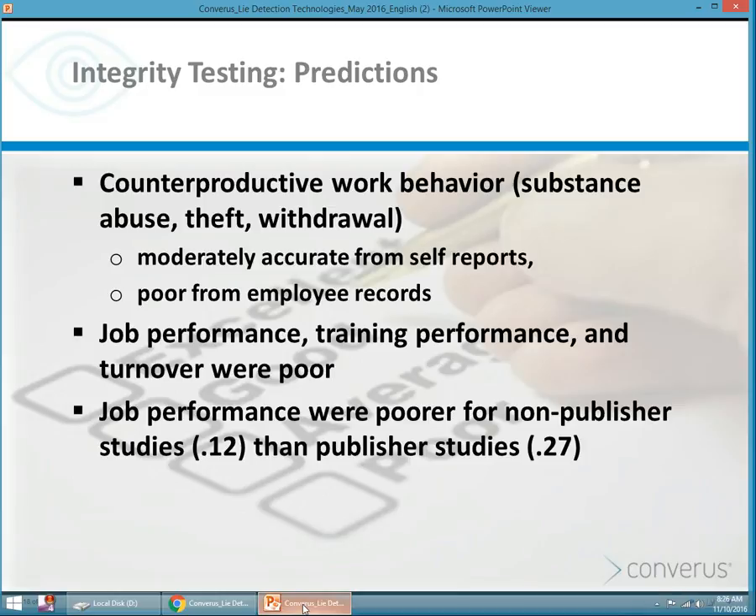Integrity tests attempt to predict certain behaviors from substance abuse, to theft, to withdrawal, and they're only moderately accurate. If employee records are kept, those are probably a better indicator of counterproductive behaviors. They attempt to predict job performance, training performance, and turnover, but in this metadata study their accuracy was very poor in that regard. So in reality, integrity tests don't have a very high rate of accuracy for predicting the future.